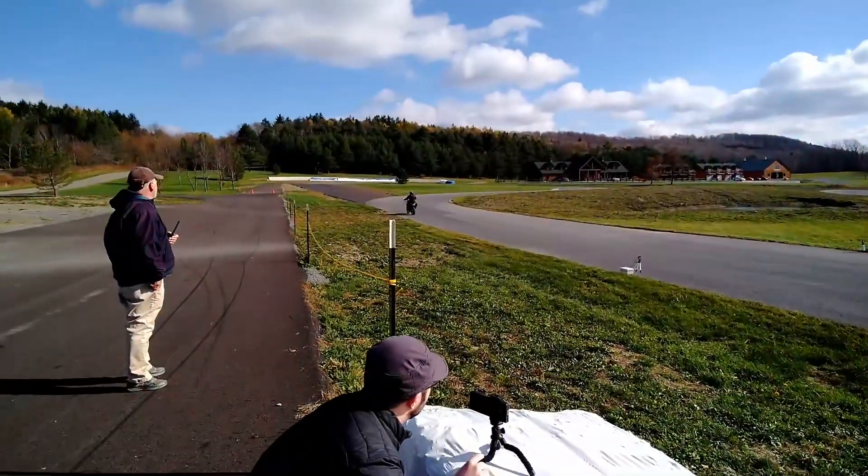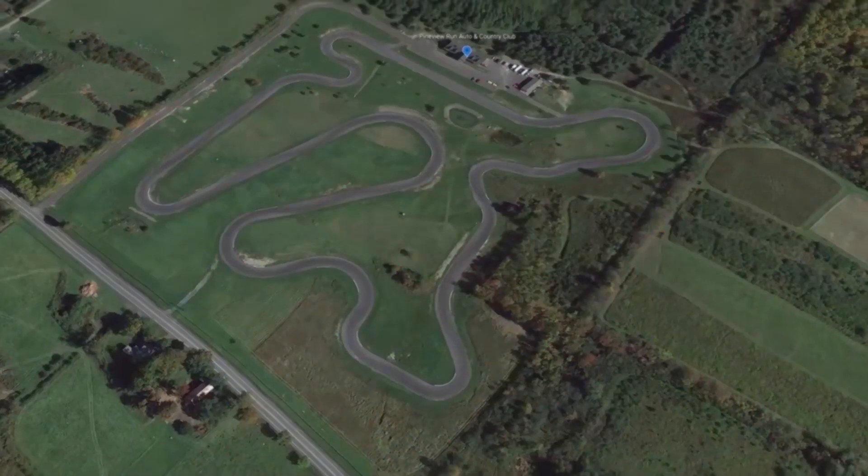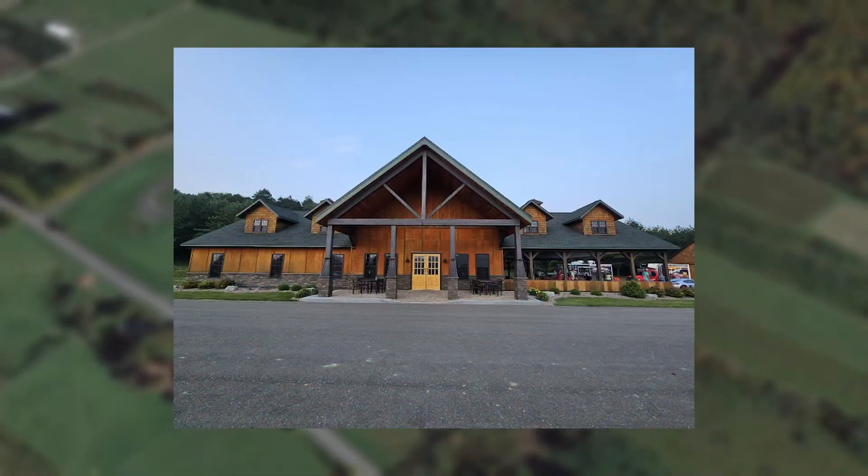Hello and welcome to our Lightning Talk. We are the Automated Pit Out Lighting Team. Our project aims to improve the safety of the Pine View Run Auto & Country Club's racetrack.